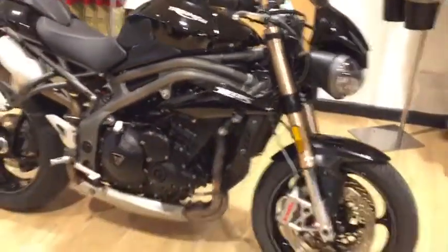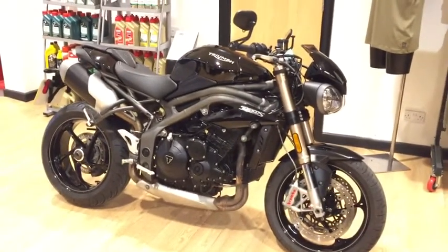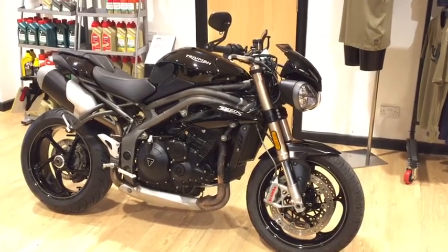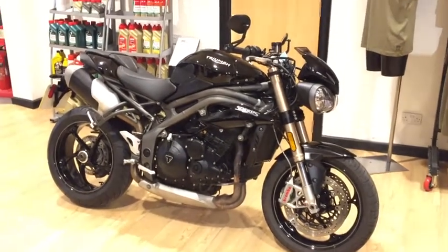All ready to go for the new season. If you're interested in owning this Speed Triple and you'd like to give us a call on 01953 881285, we'll be very happy to help.